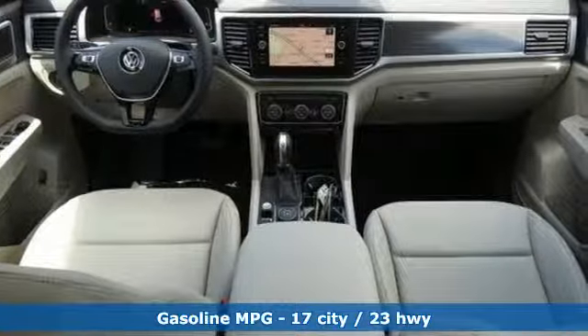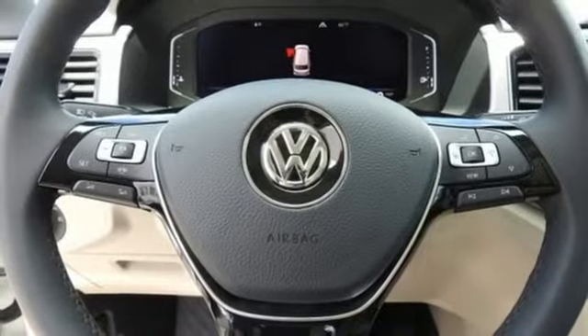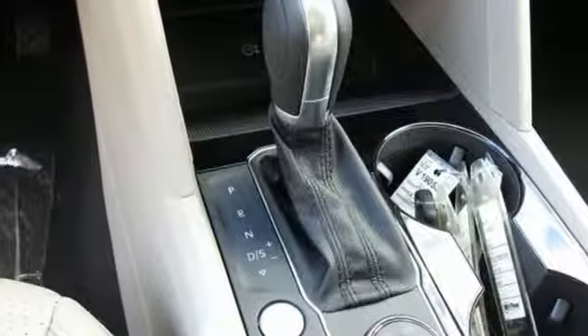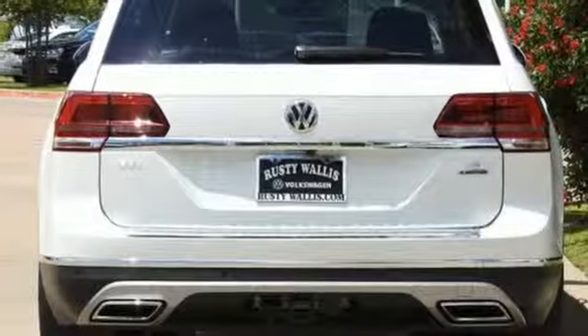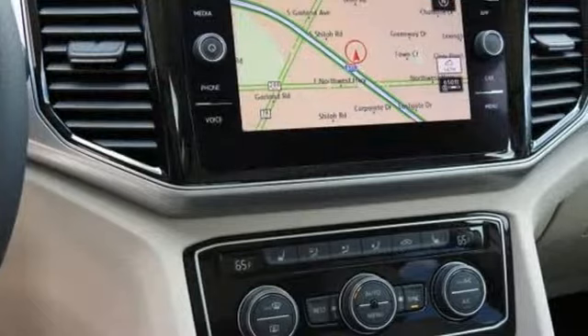V6 engine, dual zone climate control, streaming audio, configurable instrument gauges, heated steering wheel, power heated mirrors, external memory control, hands-free lift gate, doors and push-button start proximity key, and automatic transmission.